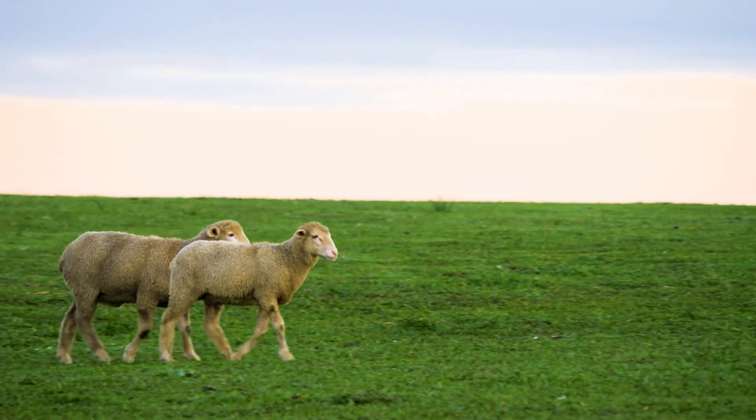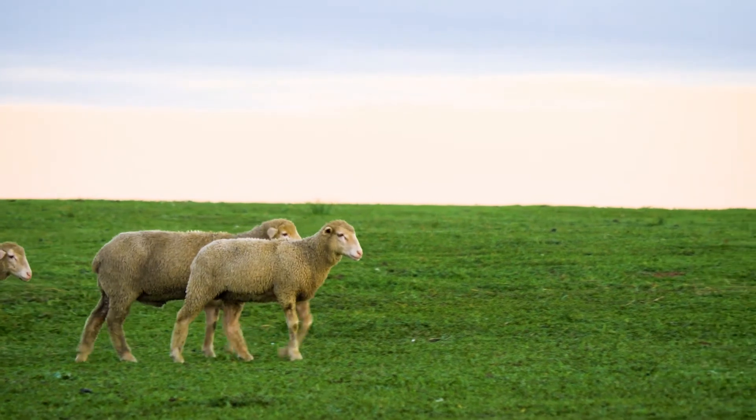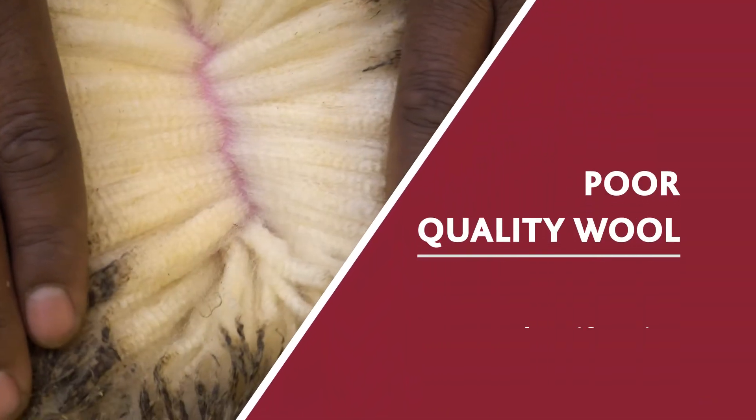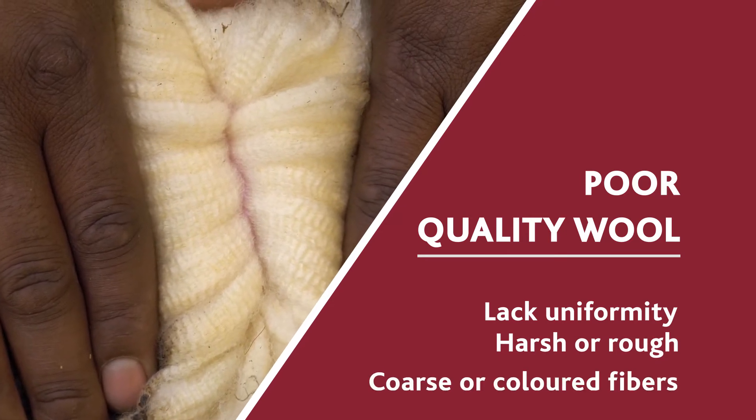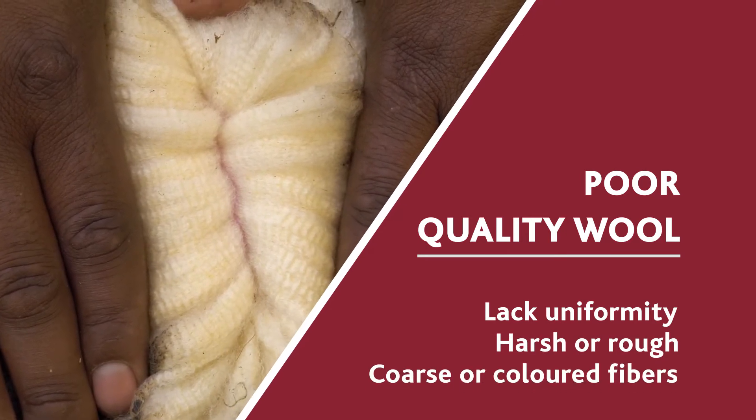Sheep that have not been fed an optimal diet will display poor quality wool. This wool will lack uniformity in crimp, will be harsh or rough to the touch, and may have noticeably coarse or colored fibers or hair.